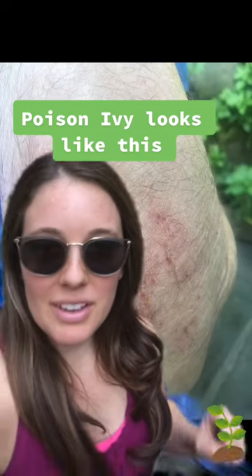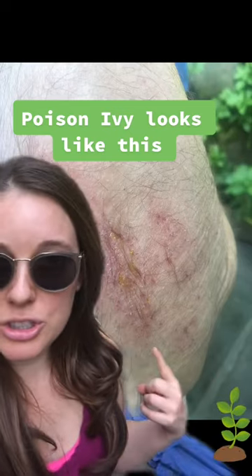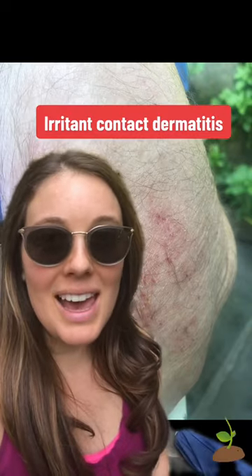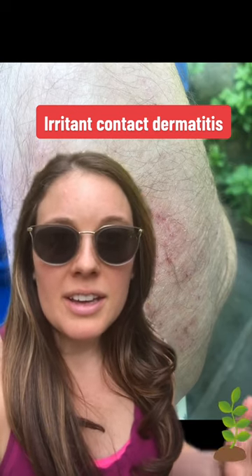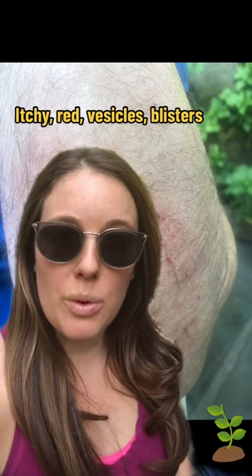This is poison ivy. Poison ivy occurs from a plant that causes an irritant contact dermatitis and it causes a rash that's itchy, red, can cause blisters, and even cause inflammation and swelling.